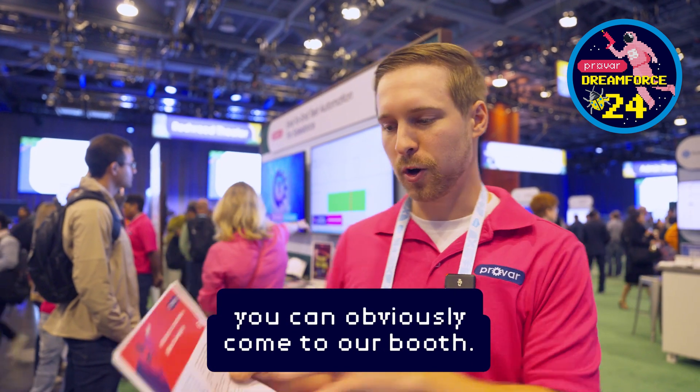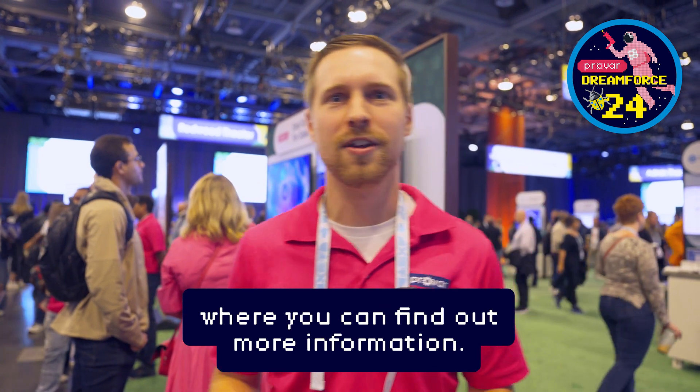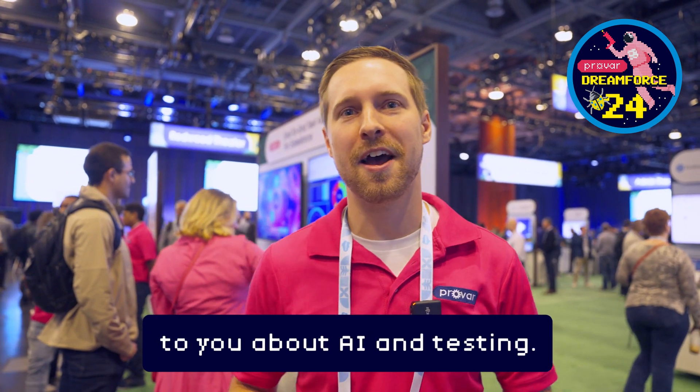Aside from that, you can obviously come to our booth. We have a full pamphlet here where you can find out more information. And yeah, love to talk to you about AI and testing.